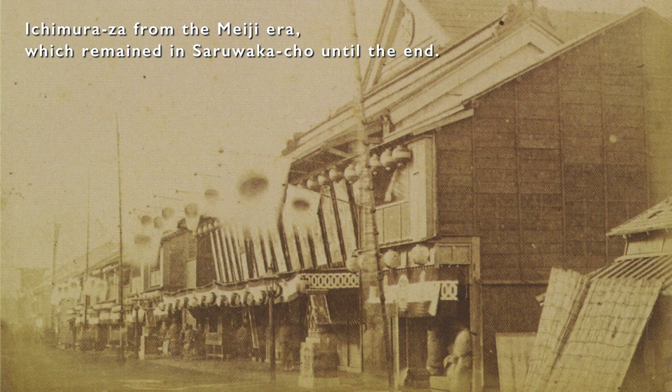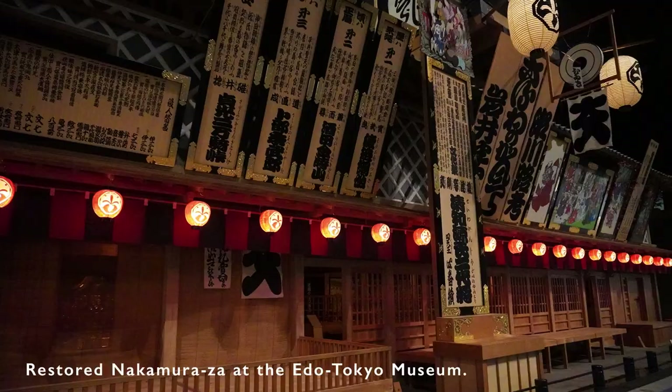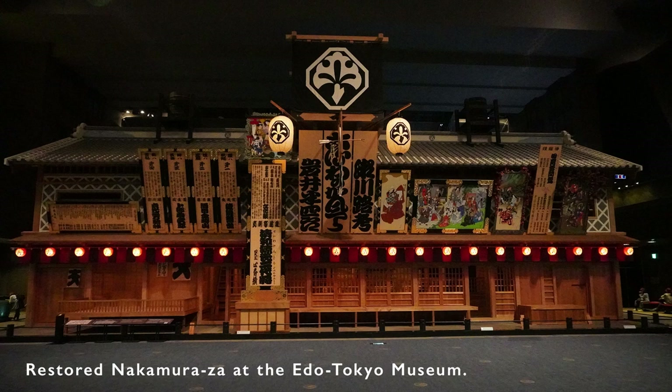The Edo-Sanza, which boasted a 300-year tradition, finally drew the curtain on its history. Today, not even the name of the town of Tsuruwaka-cho remains. The Nakamura-za Theater from Tsuruwaka-machi, which was at its most vibrant at this time, has been lavishly restored at the Edo-Tokyo Museum in Ryogoku — this will surprise you to see what it was like back then.